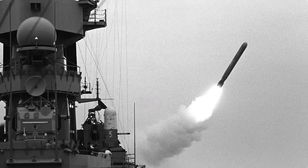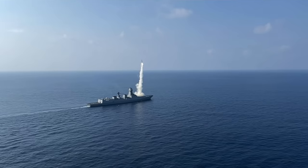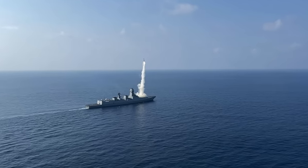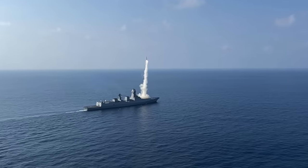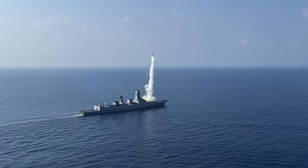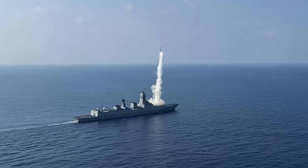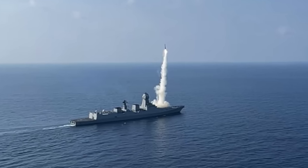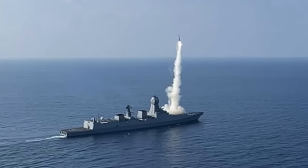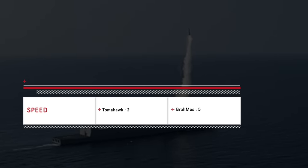Tomahawk is a subsonic missile with a speed of Mach 0.7. The main USP of BrahMos is its speed — the missile achieves Mach 2.8 to 3. Higher speed makes interception harder since reaction time is smaller. Air defense systems will have around four times the smaller time window when trying to shoot down an incoming BrahMos compared to a Tomahawk. Supersonic speed also enables a weapon to engage time-sensitive targets. BrahMos has a distinct upper hand in this category.